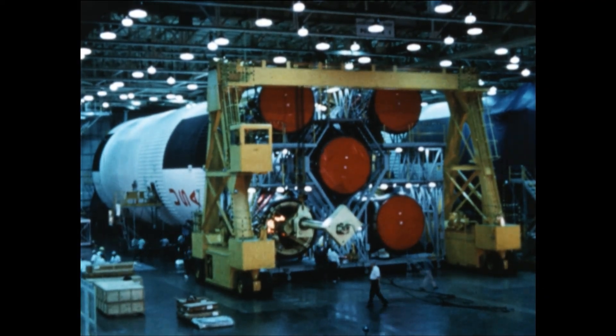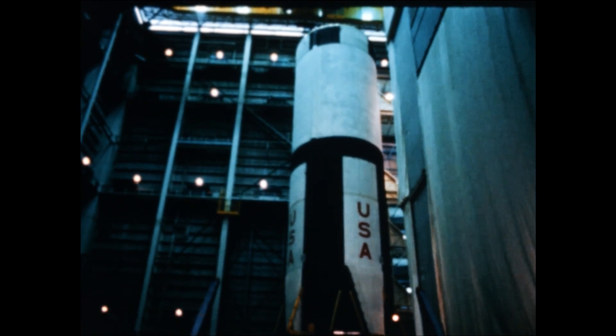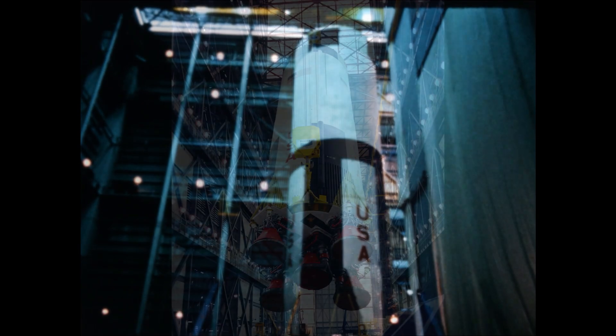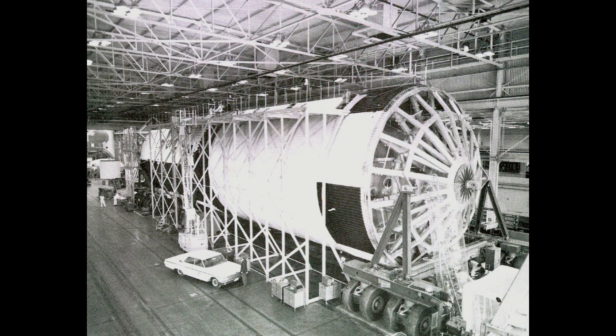A Saturn V first stage, the S-1C, was 42 meters or 138 feet tall and 10 meters or 33 feet in diameter. No factory in the United States had ever attempted to build pressure vessels this large, with tolerances measured in millimeters.